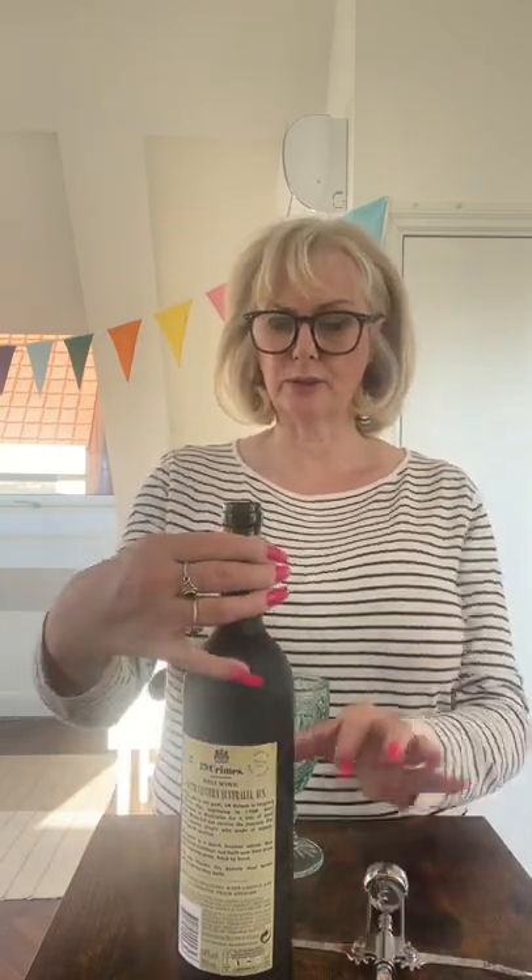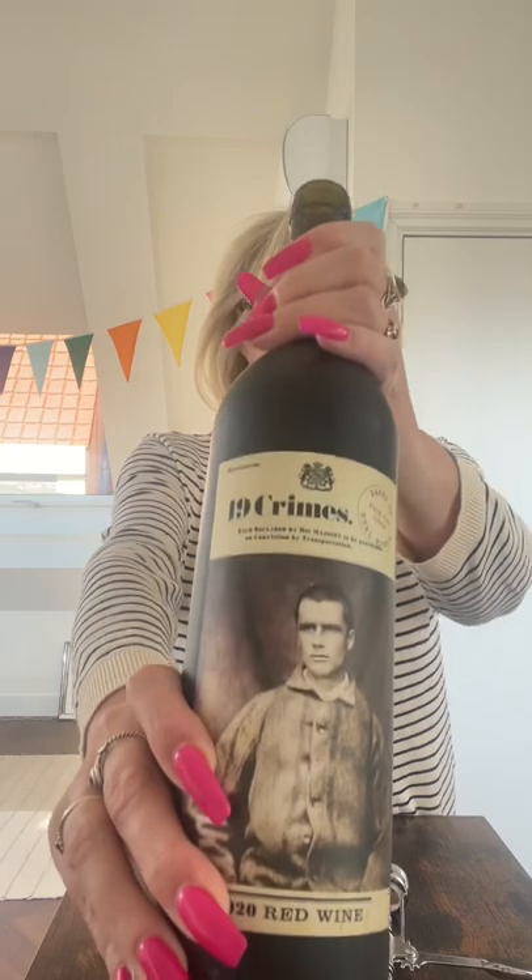It's Saturday evening and I'm having a little treat. I don't normally drink that much red wine nowadays — it's usually a gin with a tonic — but I couldn't resist this fantastic red wine called 19 Crimes. I came across it several years ago quite by chance when I moved to a new location and found a really wonderful independent off-licence.